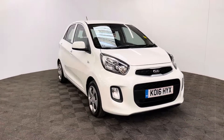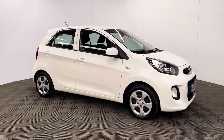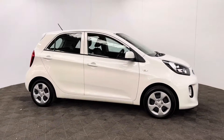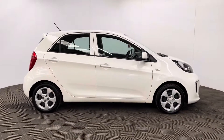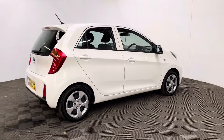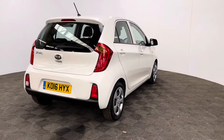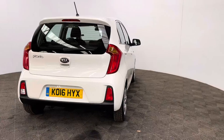Welcome to GBI Cars and a walk around video of our 2016 Kia Picanto One Air. This car comes with the 1 litre petrol engine and the manual gearbox which is ULS compliant, returning up to 62 miles per gallon, an insurance group of just two. This is a one owner vehicle having covered just over 25,000 miles and has full service history with Kia.